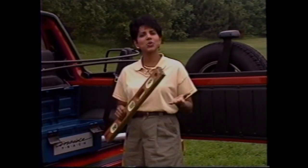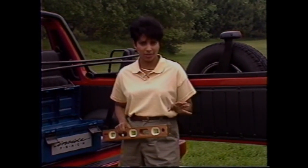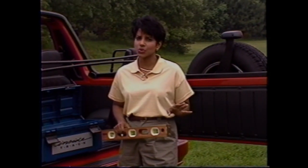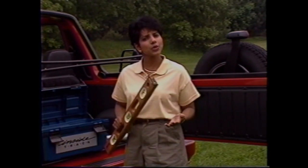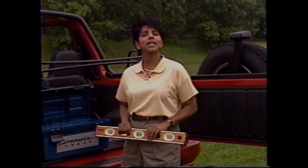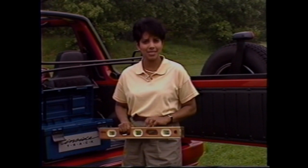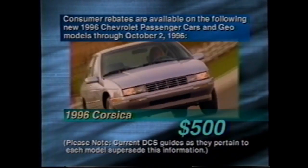The last tool in our toolbox today is a level. The summer selling season is going to be very competitive as all manufacturers try to clear out inventories for the new model year. To help ensure that you're playing on a level playing field with the competing dealership across the street, Chevrolet has announced the following consumer incentives for the summer months.